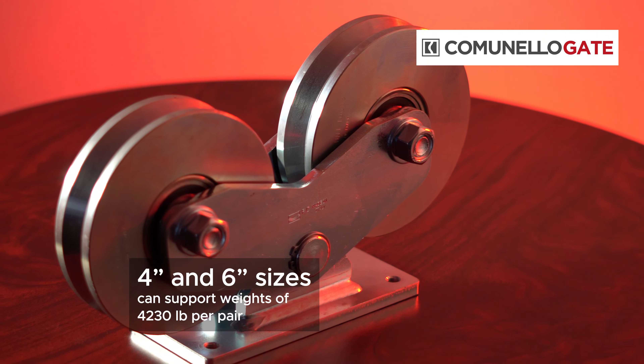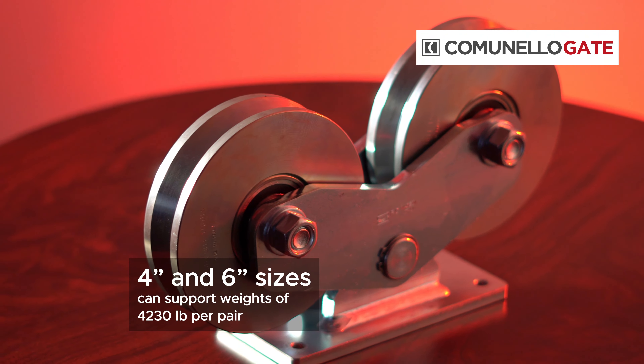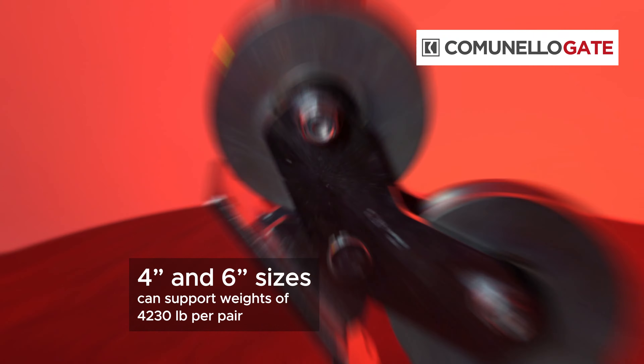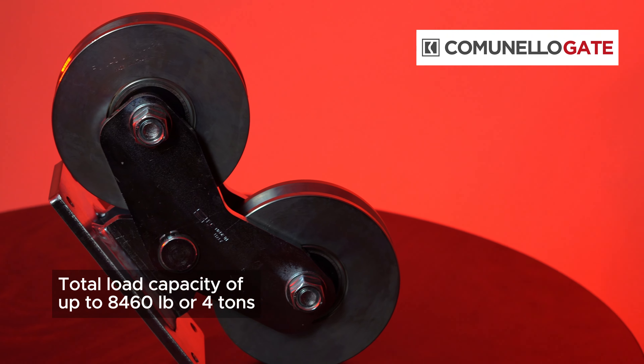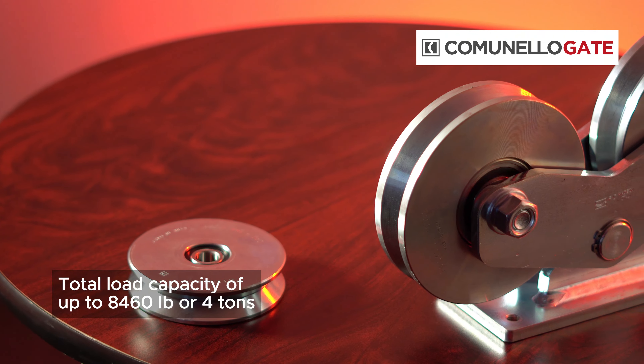We also have V-track rails for sliding gates compatible with the previously mentioned wheels, depending on the type of installation — whether it is embedded type or bolt-on. Moreover, we offer adjustable upper guides for sliding gates.